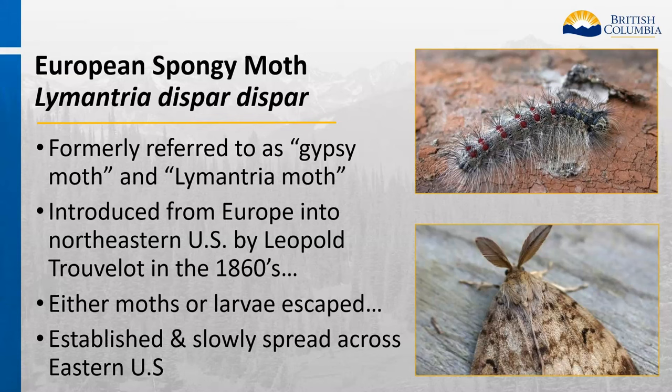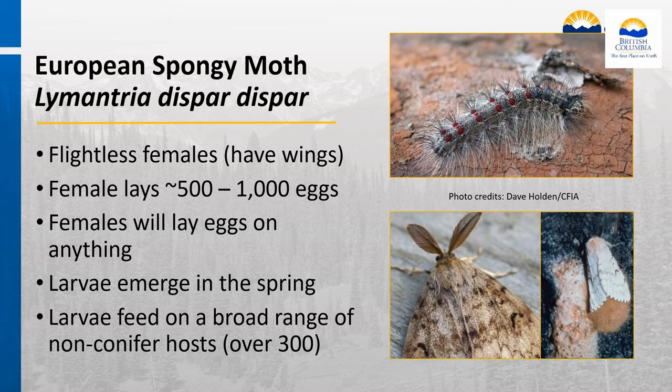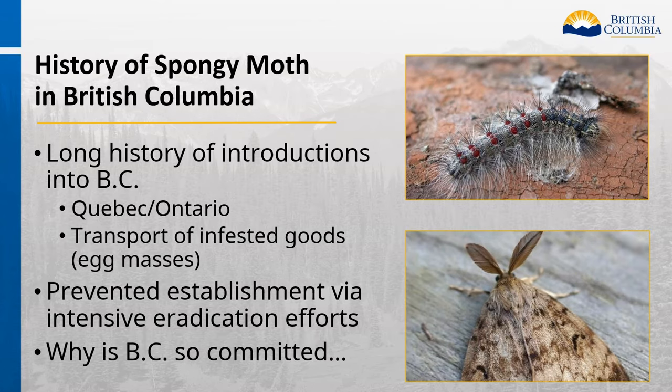The European spongy moth was formally referred to as the gypsy moth and Lymantria moth. It was introduced from Europe into the northeastern US in the 1860s, established, and slowly spread across eastern US. The females are flightless and lay 500 to 1,000 eggs on just about anything. Larvae emerge in the spring and feed on a broad range of non-conifer hosts—over 300 species. There is a long history of introductions of spongy moth into BC, primarily associated with the transport of infested goods. We have so far prevented establishment via intensive eradication efforts.